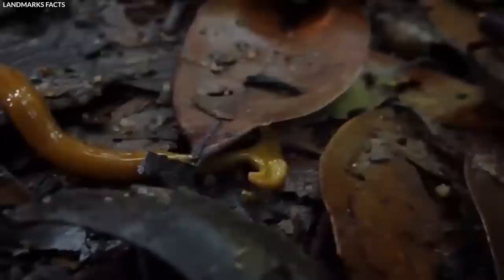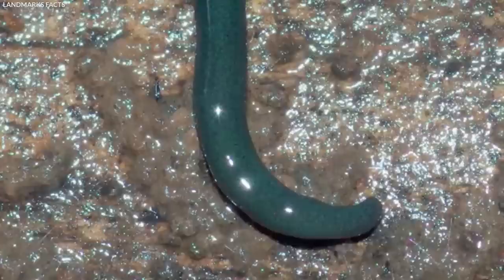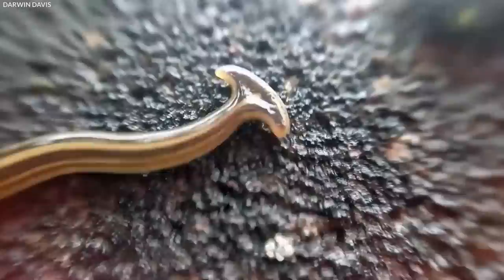This new paper describes two new species that follow a similar trend. The study emphasizes the issue of alien species and their potential to become invasive — one of the most serious threats to biodiversity, with significant economic consequences. Citizen science, field excursions, macro photography, classical morphology, and next-generation sequencing and molecular biology were all utilized. Among land flatworms, hammerhead flatworms include some giants, with one species surpassing one meter in length, though the new species identified here are minuscule.